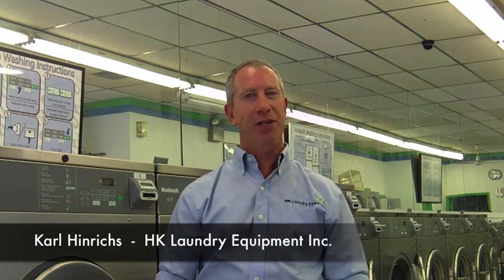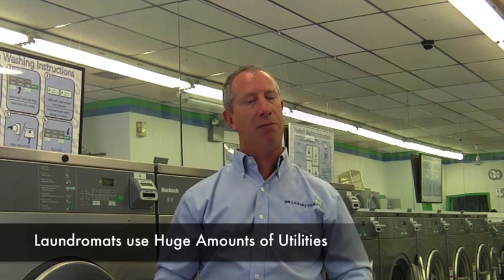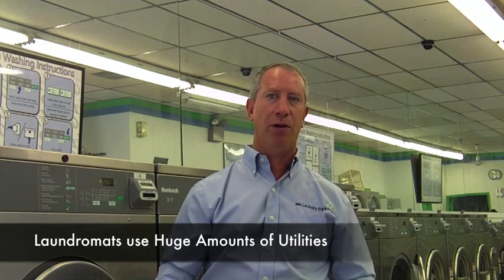Hello, my name is Carl Henricks with HK Laundry Equipment and we are the Laundry Experts. Today we're inside the Thornwood Laundromat to talk about the utilities required to operate a laundromat. Laundromats use a tremendous amount of utilities to operate the washers, dryers, and hot water heater.